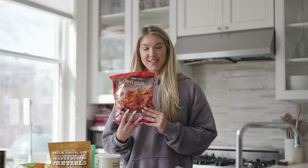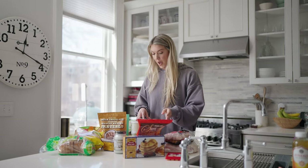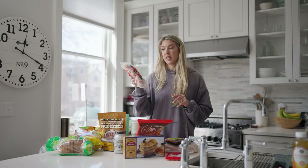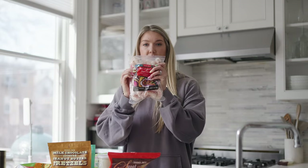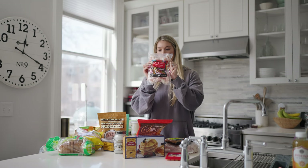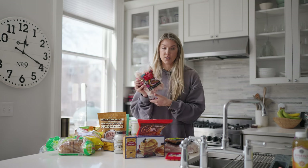Sweet potato fries — unreal. May have these tonight. Another frozen section item: raw Argentinian red shrimp. These are my favorite shrimp that I go to every single time. I like to add these to pasta — so good.